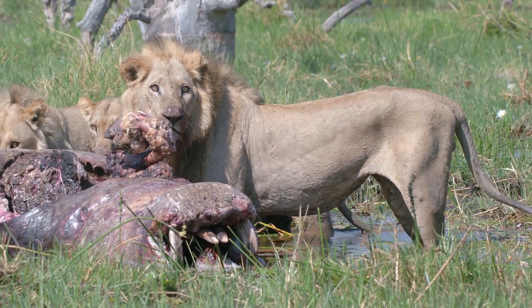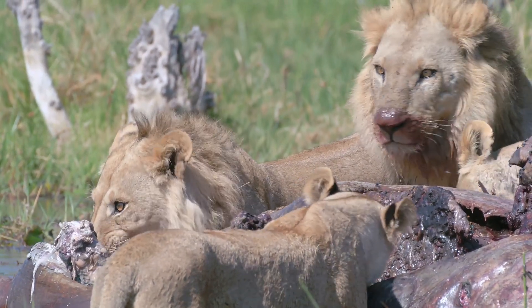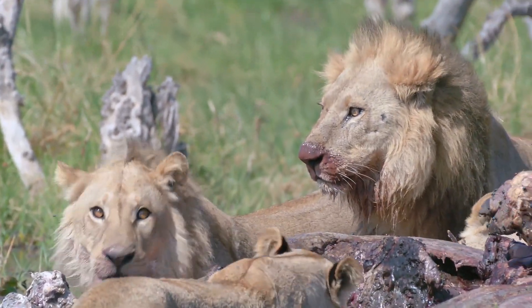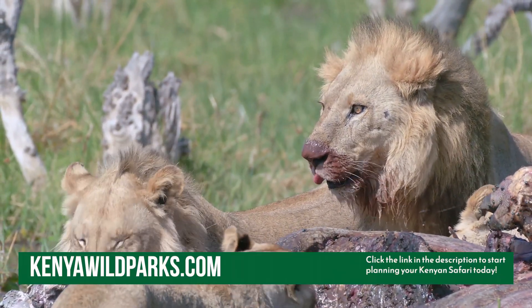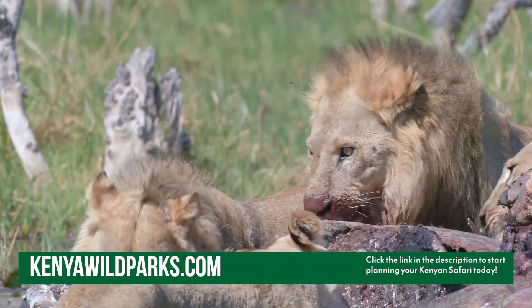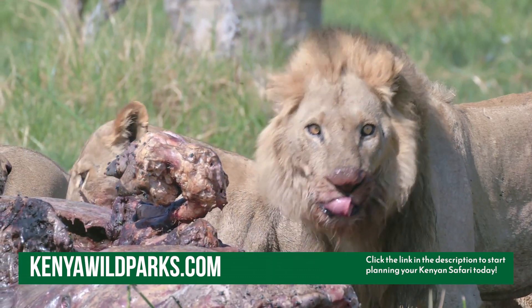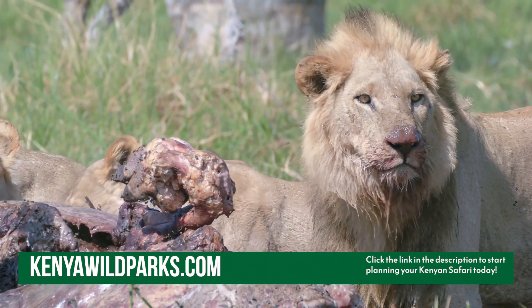Basically, a lion's mane is more than just a striking feature — it's a dynamic reflection of its life and environment. It signals strength that influences their reproductive success, as well as the intricate balance of survival in the wild, where every aspect plays a crucial role in shaping their fate.